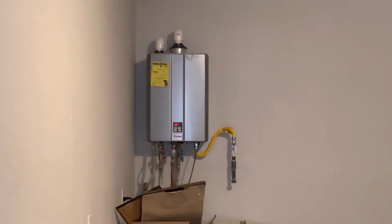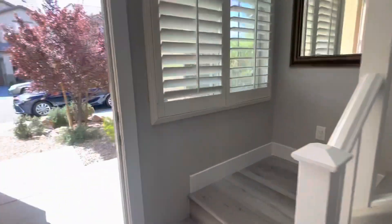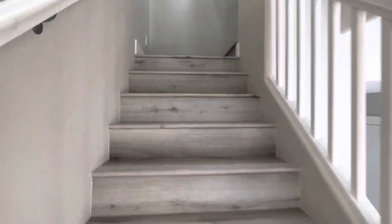It does have a tankless water heater — that means instant hot water. All right, so let's go check out the upstairs, which according to Judy is pretty nice.